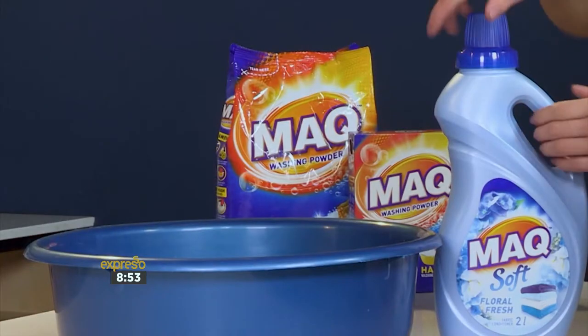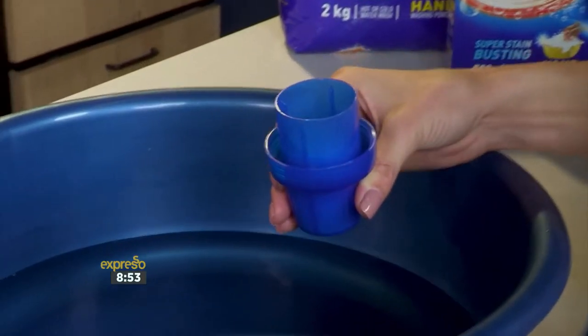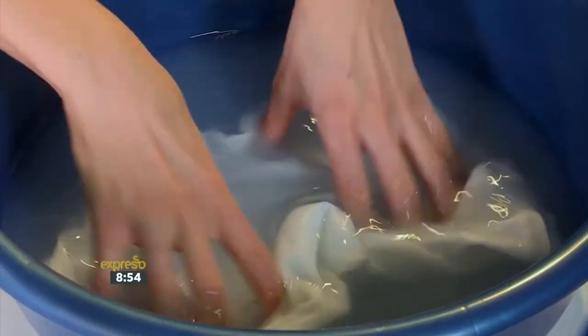If you're washing by hand, ensure that you rinse your garments thoroughly, then add the dose to your final rinse and leave the garments for a few minutes. Wring out any excess water and then air dry.